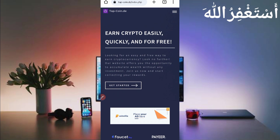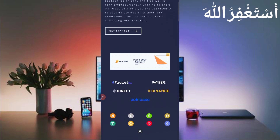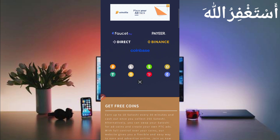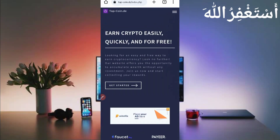Here you can see the interface of the website. You can grab coins easily, quickly, and for free. You can get instant withdrawals in FaucetPay, Pi, direct to any wallet, Binance, or Coinbase. Here you can see the currencies they support: Bitcoin, Litecoin, BUSD, USDT, Dogecoin, TRC20, Binance, Ethereum, and XRP as well. It's a free website.